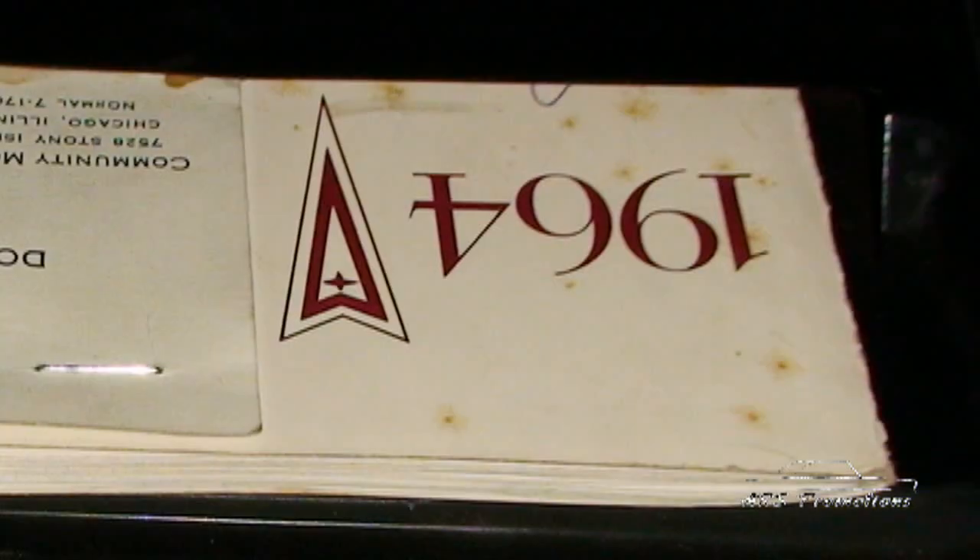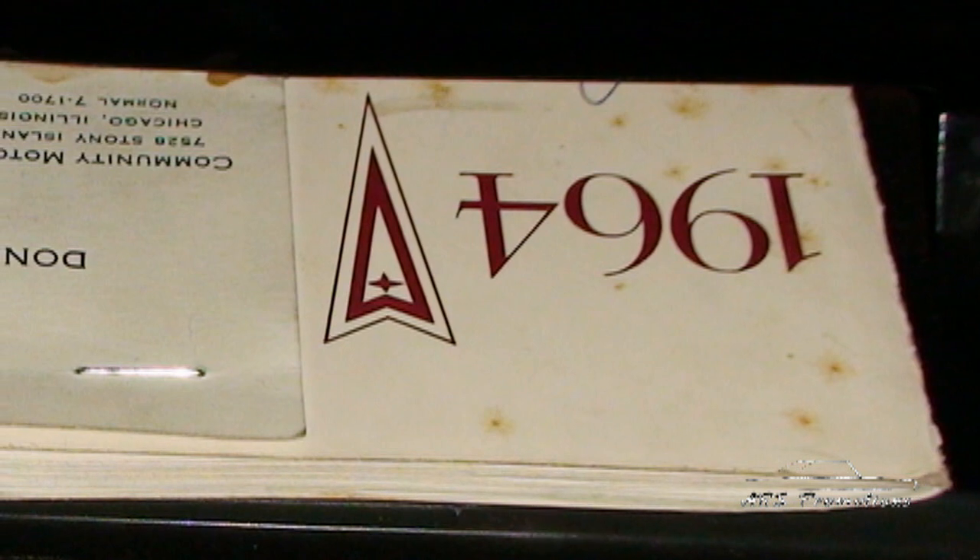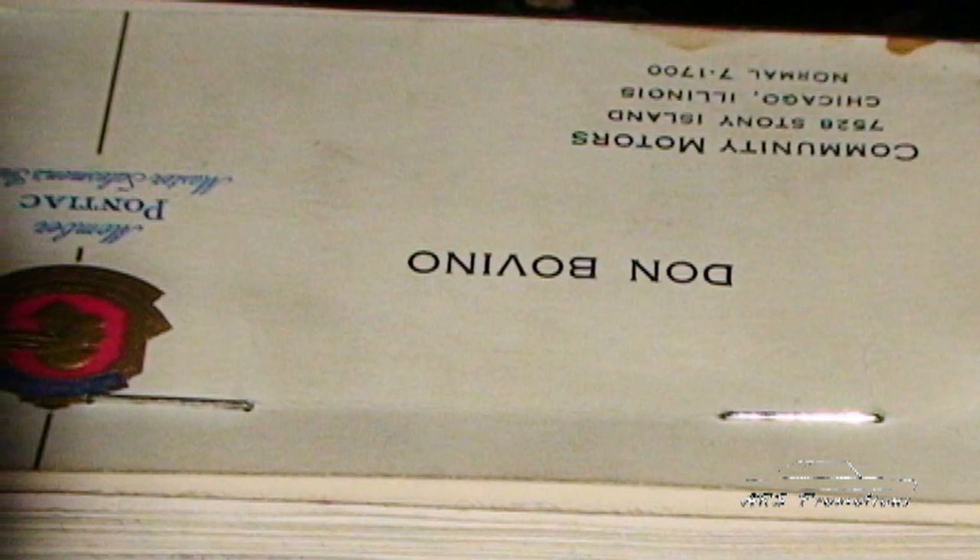When looking at the car originally, I opened the glove box and there was the original warranty book with the protective plate still intact, along with the Community Motors Pontiac original business card with the original selling salesman. Couldn't believe it. I shut the glove box and left it alone — we didn't even take it out of the car while cleaning it.